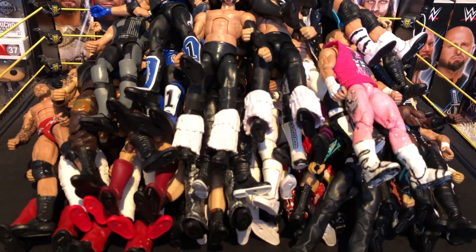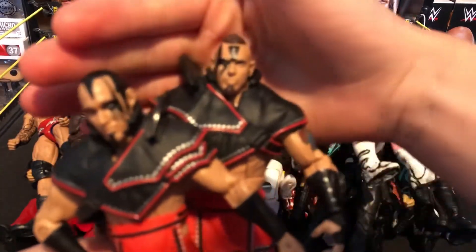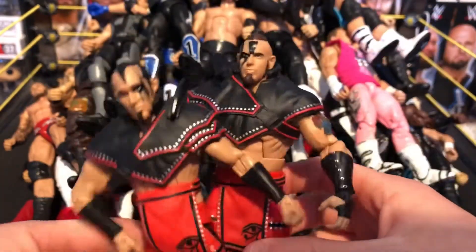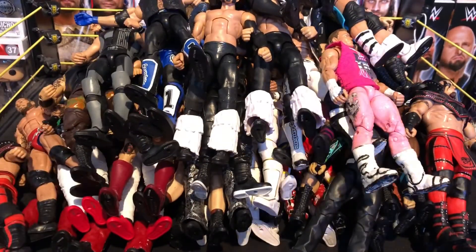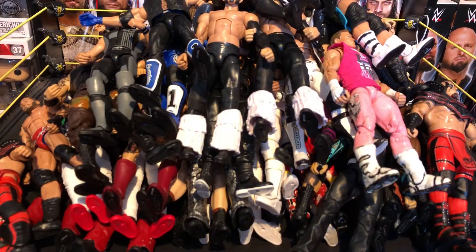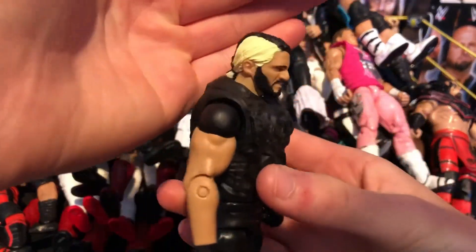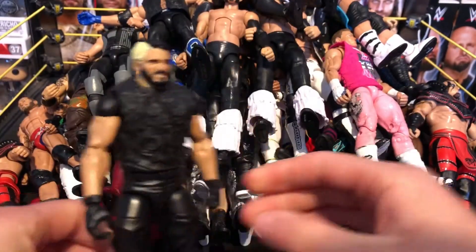Next we have the Elite 47 or 48 Ascension — really nice figures. They were great in NXT but haven't been used well on the main roster. Next we have this Elite first Shield Seth Rollins with his blonde ponytail tied back — the first Shield Elite.